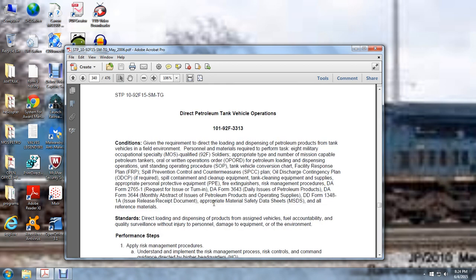Direct Petroleum Tank Vehicle Operations. Given the requirement to direct loading and dispensing petroleum products from tank vehicles in a field environment, personnel and materials required to perform the task include eight MOS-qualified soldiers with the appropriate type and number of mission-capable petroleum tankers, oil written procedures and operation orders for petroleum loading and dispensing operations, unit standing operation procedures, tank vehicle conversion charter, facility response plans, prevention and control countermeasures, oil discharge contingency plan, spill containment and clean-up equipment, tank clean-up supplies, appropriate personal protective equipment, fire extinguisher, risk management procedures, DA Form 2765-1 Request for Issue and Turn-In, DA Form 3643 Daily Issue Petroleum Products, DA Form 3644 Monthly Abstract of Issues, petroleum products and operating supplies, DA Form 1348-A Issues Release/Receipt Document, appropriate material safety data sheets, and all reference materials. Direct loading and dispensing of petroleum products with fuel accountability and quality surveillance, without injury to personnel, damage to equipment, or damage to the environment.